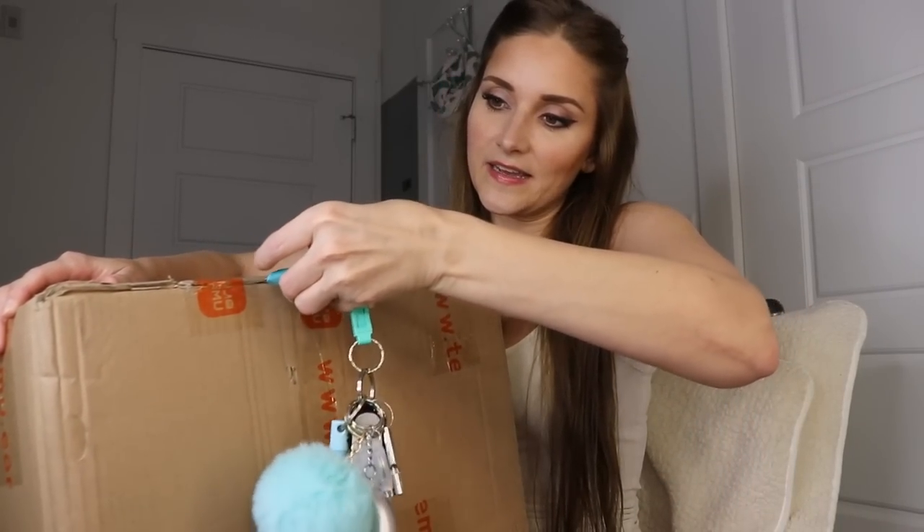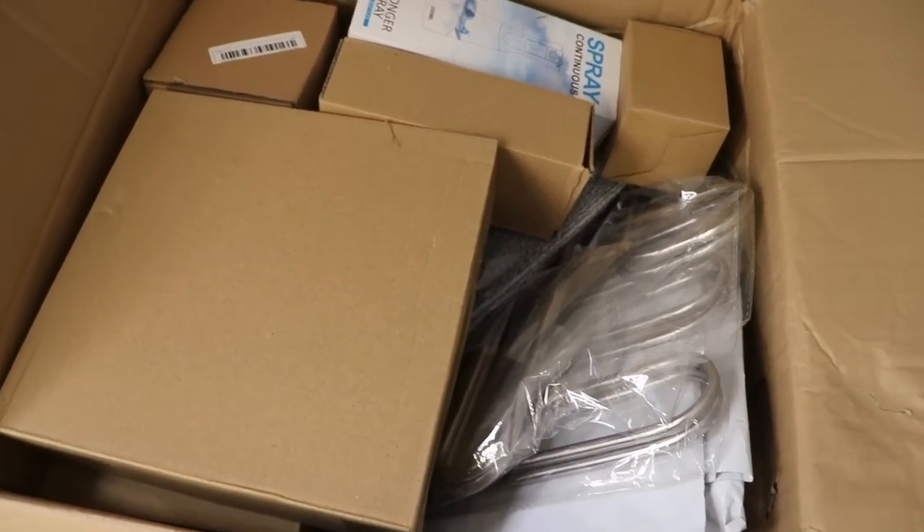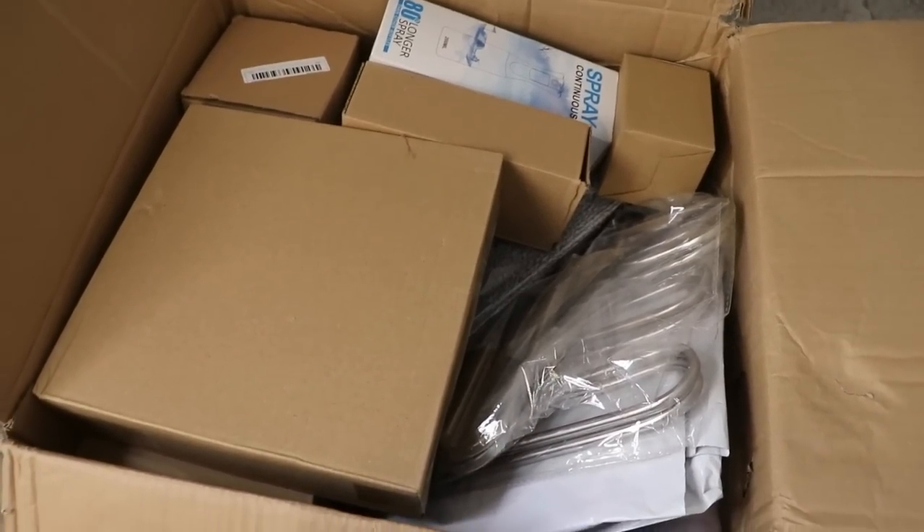I think I ordered another rose bear this time because I got one last time and loved it. The first item I spotted is a continuous spray bottle. I actually got this for cleaning, but it could also be used for hair — like for a hairstylist. I thought it was cute looking and it matches my apartment's color scheme.